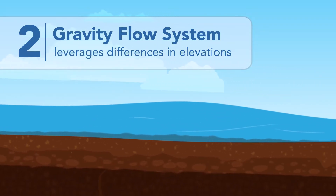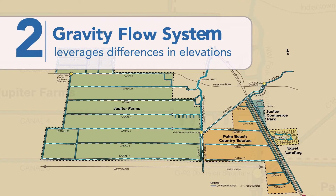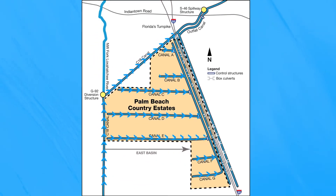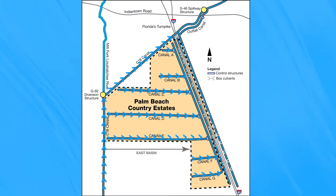The gravity flow system moves water from swales eastward across the district through a network of maintained canals. Palm Beach Country Estates has about 15 miles of canals that drain the water slowly, making its way west to east through the canal system.